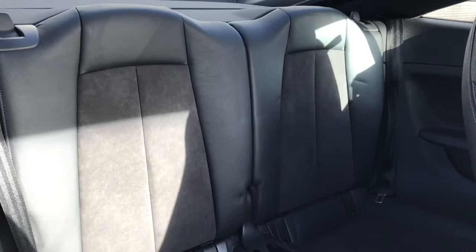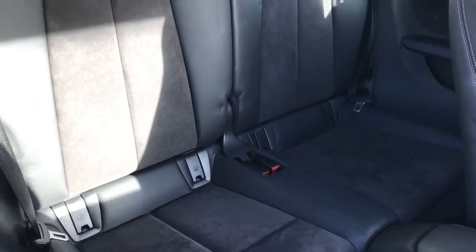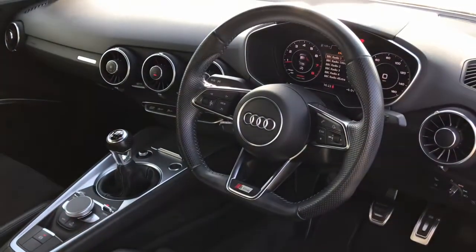The two rear seats are also finished in leather and alcantara. They have ISOFIX access points and are in great condition. The vehicle also has the flat-bottomed three-spoke leather-trimmed steering wheel.